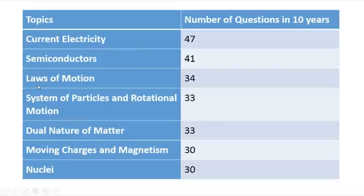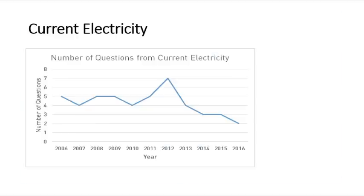Next, here are the important topics ranked by the cumulative number of questions asked over 10 years. Current electricity had 47 questions total, followed by semiconductors with 41 questions, laws of motion with 34, systems of particles and rotational motion with 33, real nature of matter with 33, moving charges and magnetism with 30, and nuclei with 30.